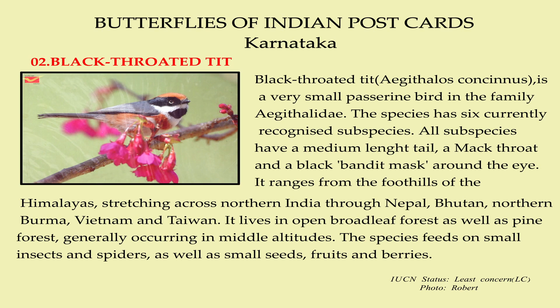It ranges from the foothills of the Himalayas, stretching across northern India through Nepal, Bhutan, northern Burma, Vietnam and Taiwan. It lives in open broadleaf forest as well as pine forest, generally occurring in middle altitudes. The species feeds on small insects and spiders as well as small seeds, roots and berries.